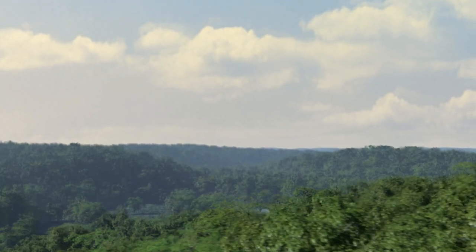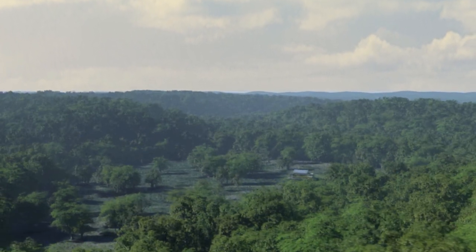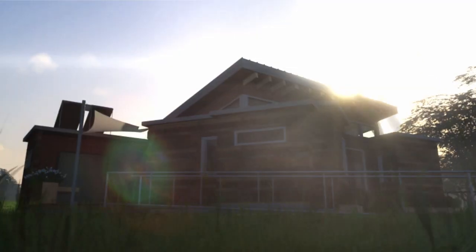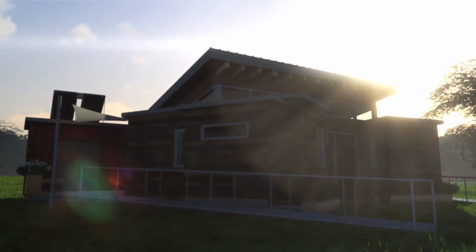The Missouri S&T Solar House Design Team's vision of a sustainable future starts with the creation of a home: The Nest Home, nature's next masterpiece. Mimicking a bird's nest, the Nest Home creates a serene environment that is constructed of repurposed materials.